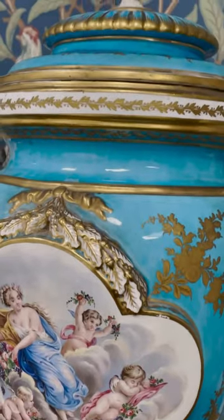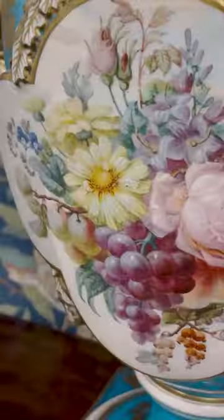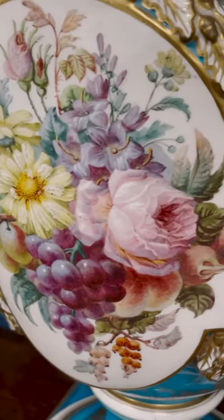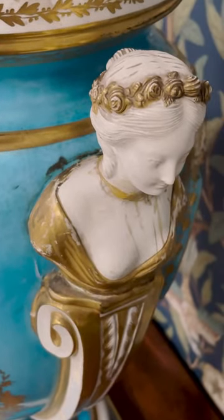The vases are decorated on one side with figures and on the other side with sprays of flowers, finished all in this fantastic gilt highlighting all the way through, and then these figural busts forming the handles.